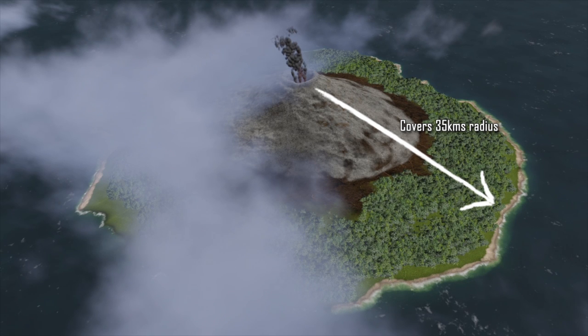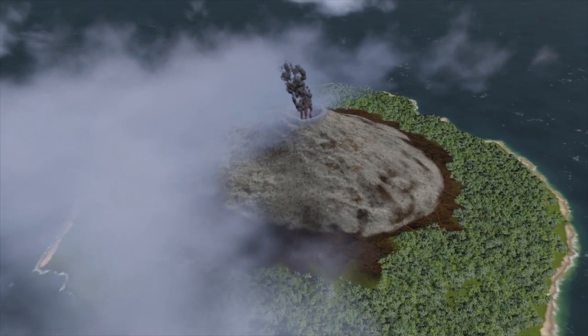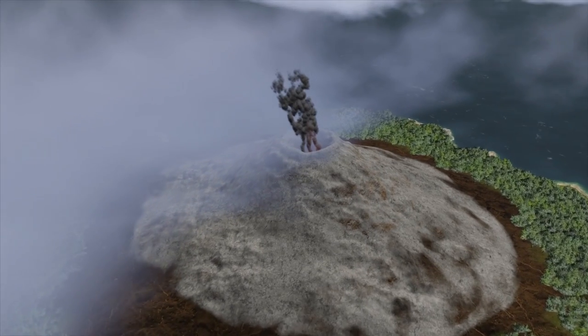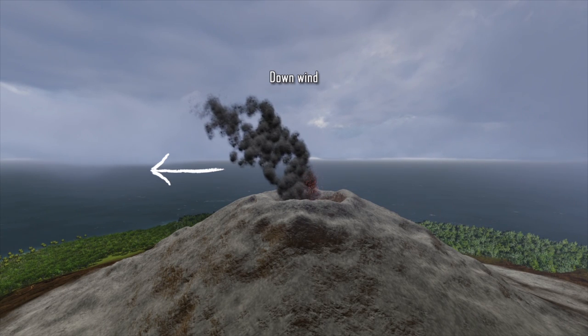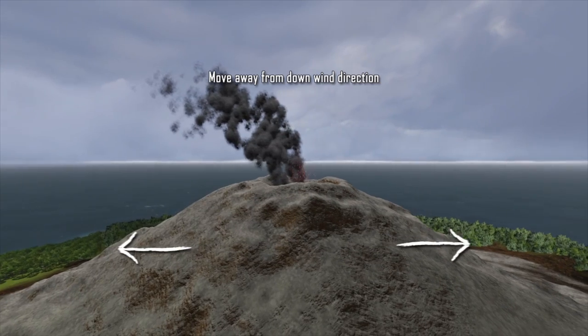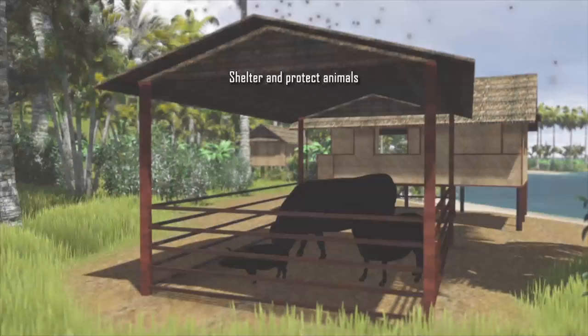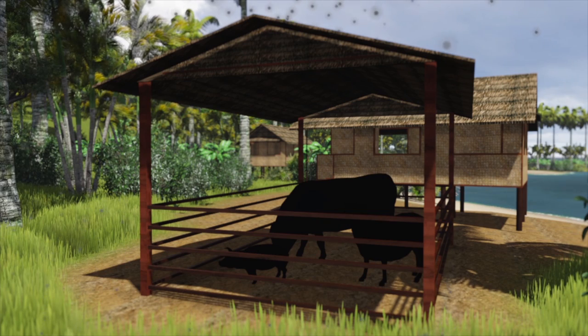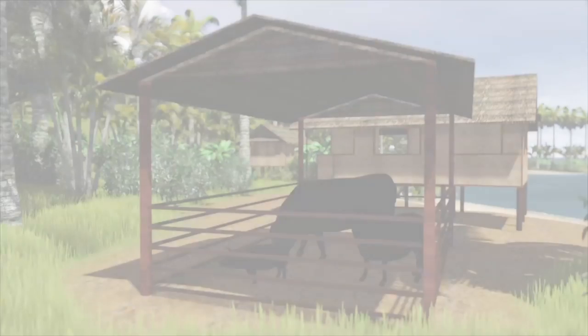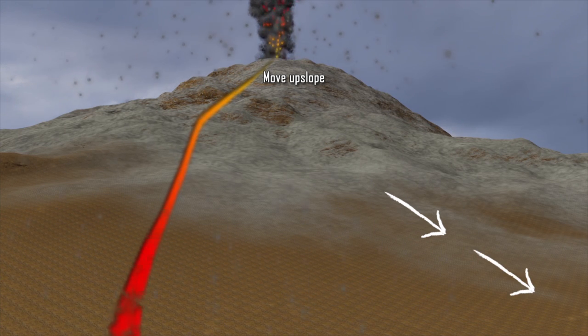When a volcano erupts, you must follow evacuation orders. There will be circumstances where an evacuation is not necessary, but it is still important to follow safety procedures. Avoid areas downwind and valleys downstream of the volcano. If caught indoors, close all windows and doors and bring animals and livestock into closed shelters. If trapped outdoors, seek shelter indoors. If caught in a rockfall, roll into a ball and protect your head. If caught near a stream, be aware of mudflows and move up the slope, especially if you hear the roar of a mudflow.